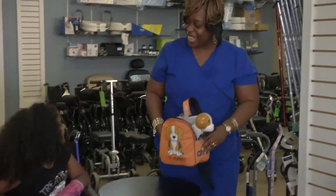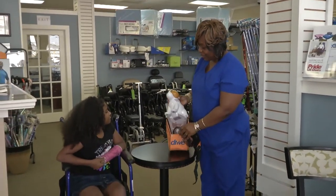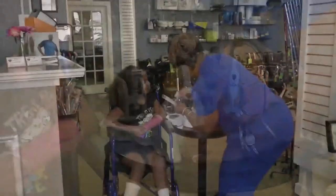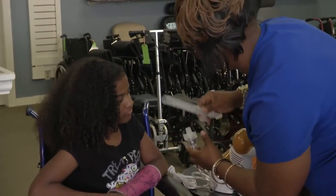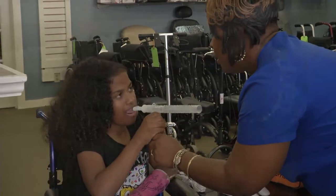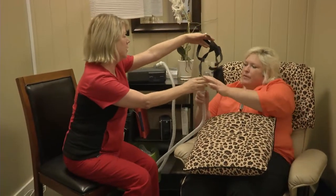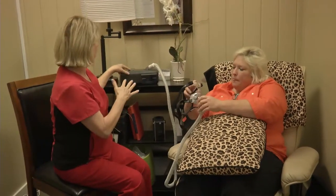You actually walk folks through the process and train them as well. Absolutely. We have fully trained staff and a respiratory therapist full time at Southeastern Medical Equipment. Our staff is extremely knowledgeable with years and years of medical experience. They will help you find the right product. When your doctor sends over the order, we explain it fully to you and we train you, because you have to know how to use the product — it's useless if you don't.